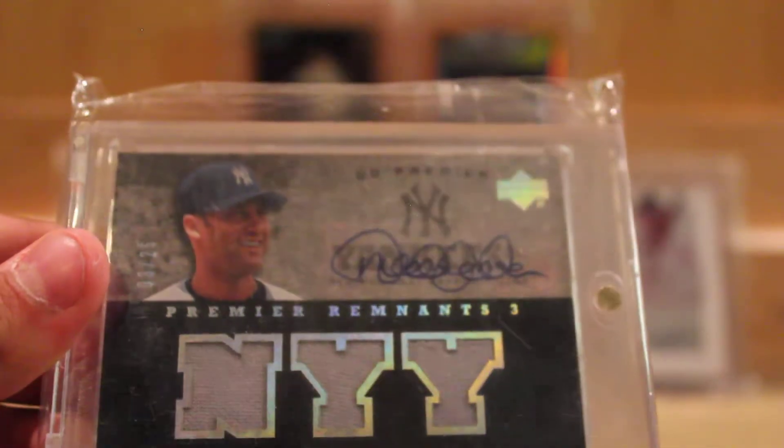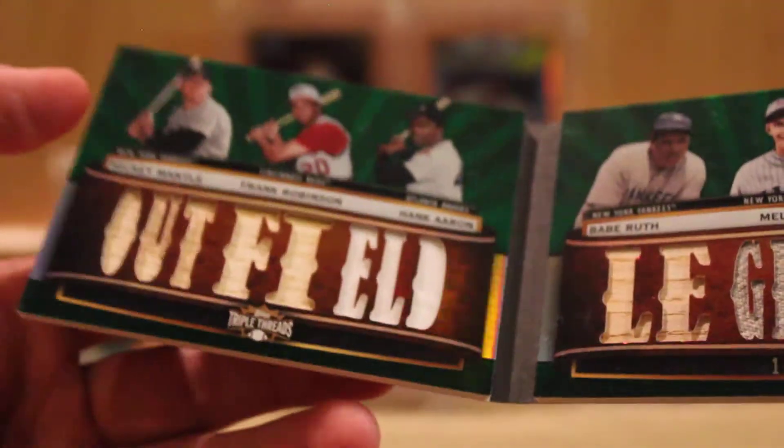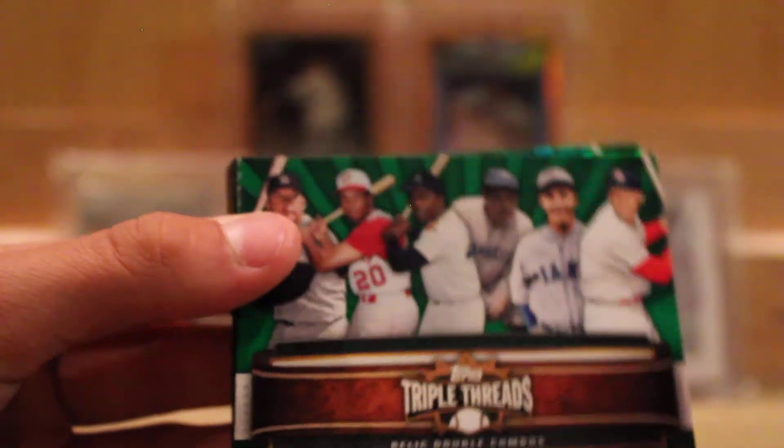Looking to move this one — Derek Jeter triple jersey auto numbered out of 25. That's one of Jeter's nicer autos that isn't like a patch or something ridiculous like that. I've got a booklet here — Outfield Legends; you've probably seen this one a million times. Mickey Mantle, Frank Robinson, Hank Aaron, Babe Ruth, Mel Ott, and Stan Musial — numbered out of 18.